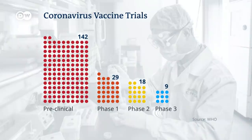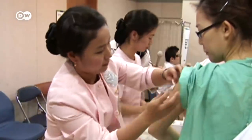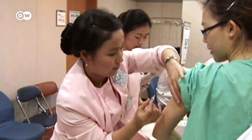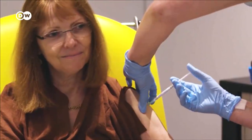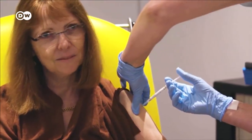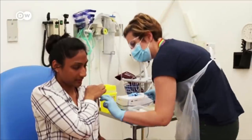So far, there are no successful candidates. Vaccines normally require years of testing and time to build up production volume. The WHO has said it doesn't expect widespread vaccinations against coronavirus until mid-2021. But even that is optimistic.